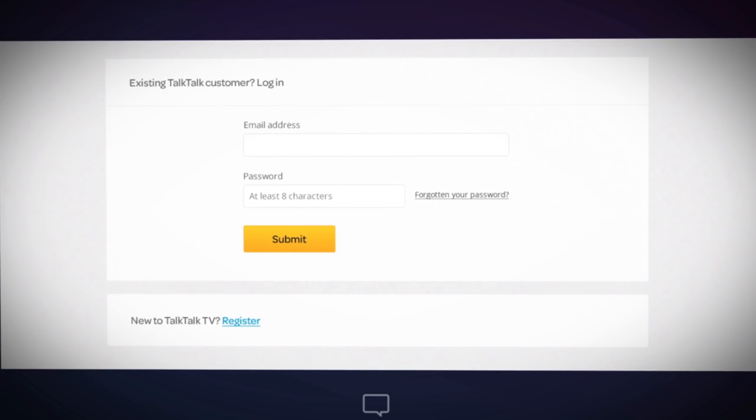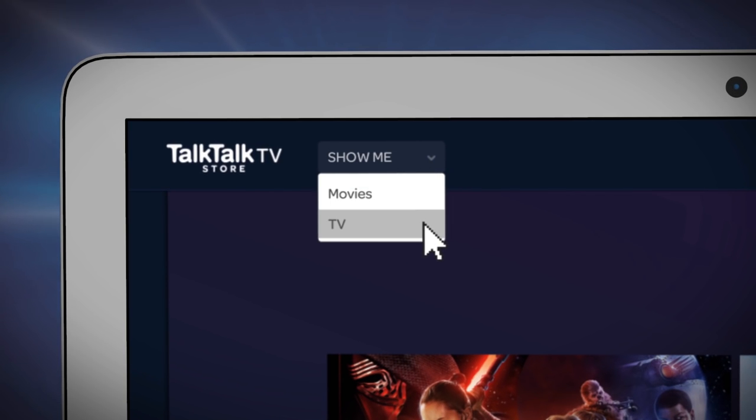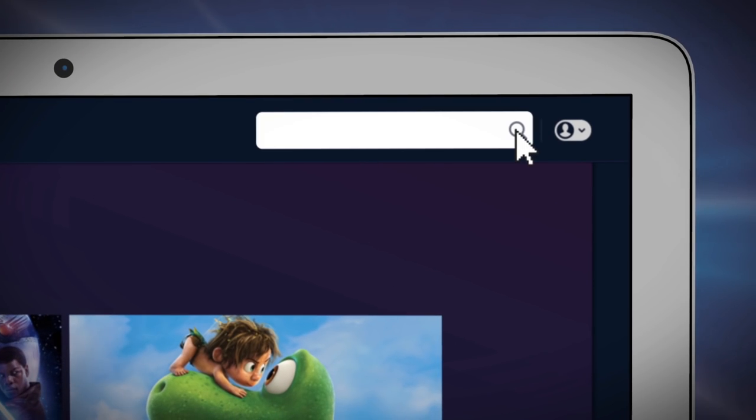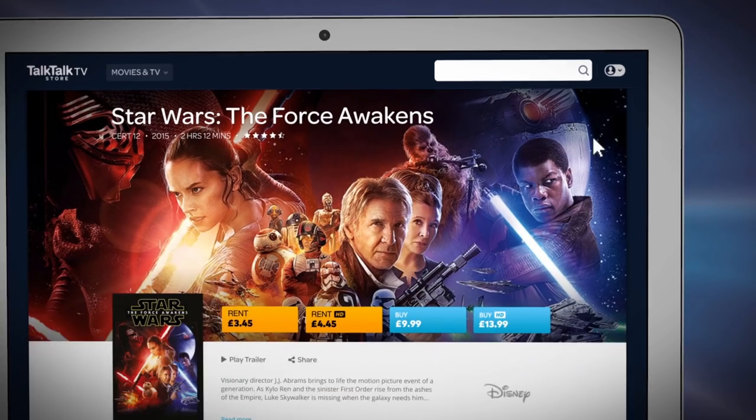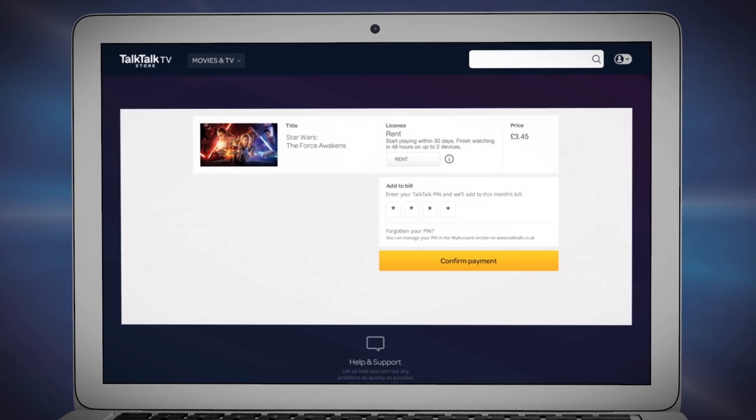you just pay for what you watch. You don't need to create a new account, just use your TalkTalk my account login. You can then browse movies and TV or search for a favorite. Simply enter your TalkTalk pin,